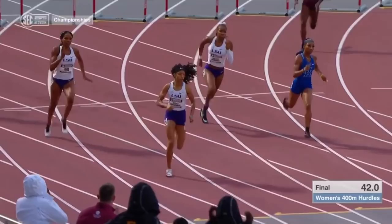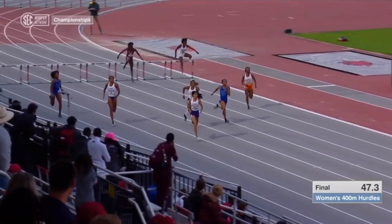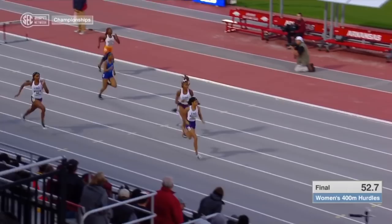Journey Woodward now into the lead as she turns for home. Hurdle number 9 clean for Woodward. She's being chased by Brittley Humphrey. How hurdle 10 goes is what matters — it's going to be 1-2 for LSU.